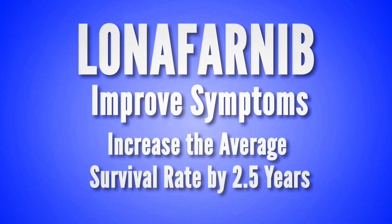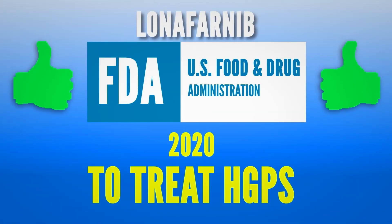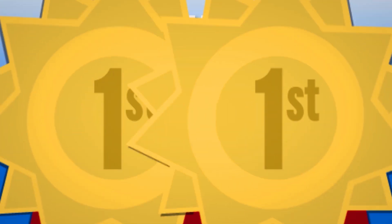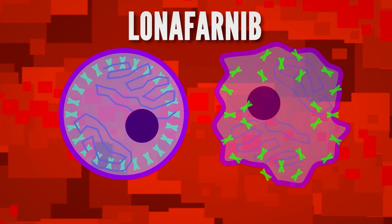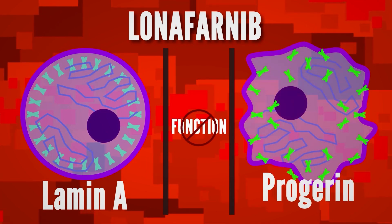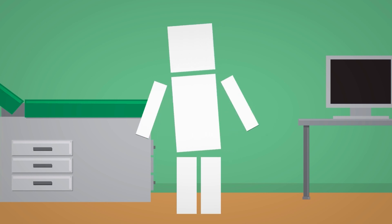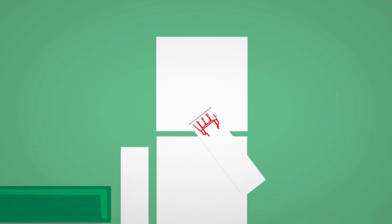While there's no cure, the cancer drug lonafarnib has been found to improve symptoms and increase the average survival rate by two and a half years. It was approved by the US FDA in 2020 to treat HGPS, and it's the first treatment for this disease. It works by preventing an important chemical process that Lamin-A and progerin need in order to function. Without that, patients experienced weight gain, improved bone structure, and reduced arterial stiffness.